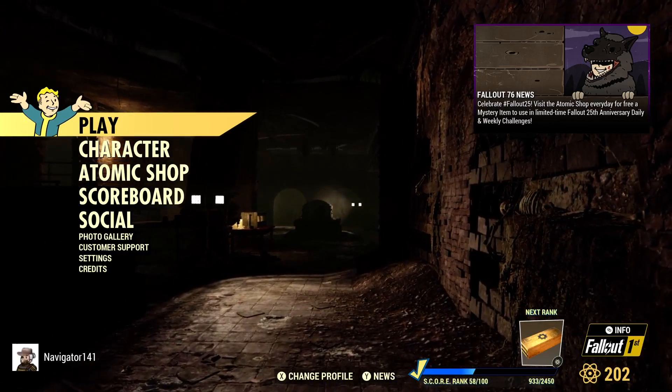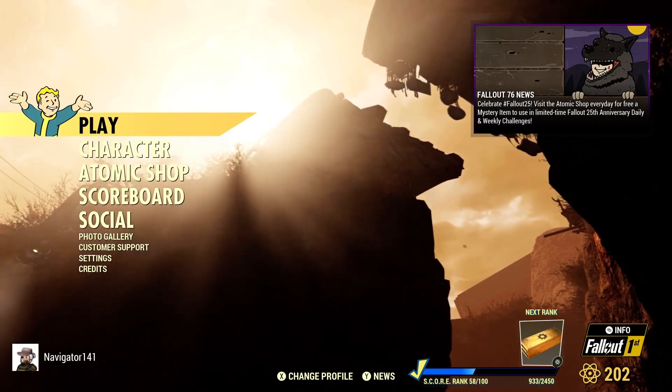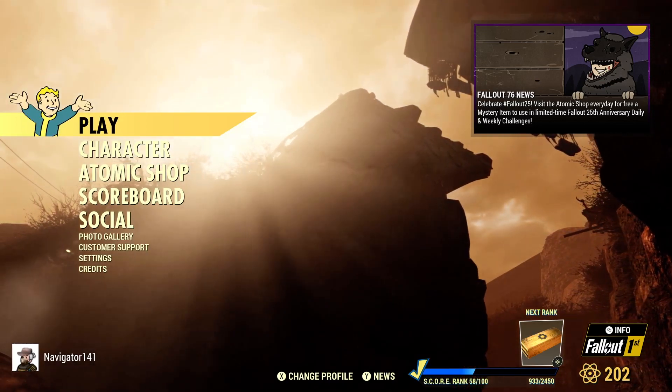Spooky Scorch is here as well, and we have a bunch of new Atomic Shop stuff coming out as well. My following video will be everything that I picked up this week, but for now I just loaded into the game and I saw this new tab.